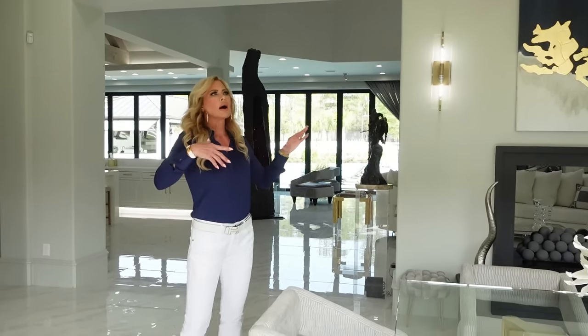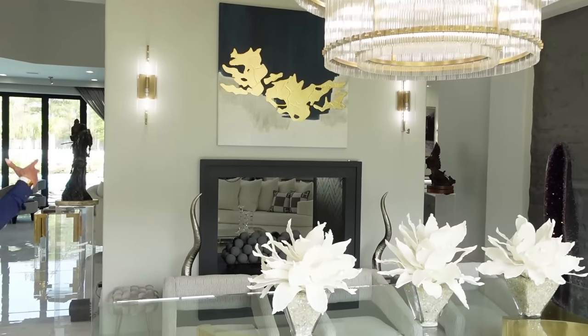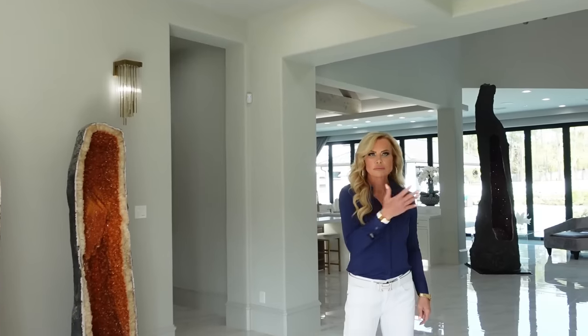If you want to see how we did this dining room, you can start watching my videos from last September when we purchased the home and started gutting it. You can catch every step of the way — us tearing out this rock wall, because this wall used to be rock just like that one, tearing out all of the arches, putting up more beams. If you want to follow this remodel, go back to September of 2021.